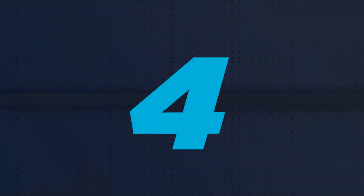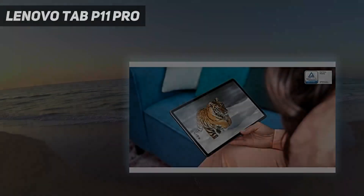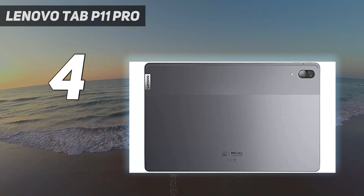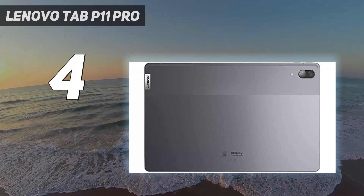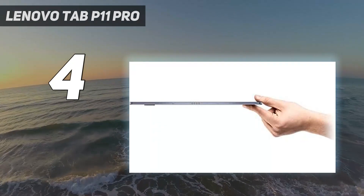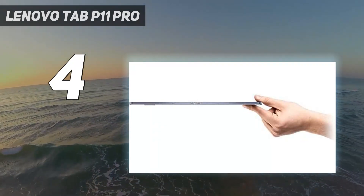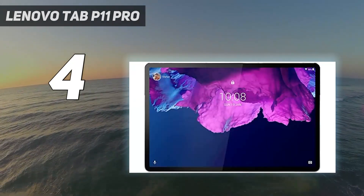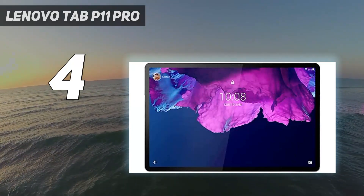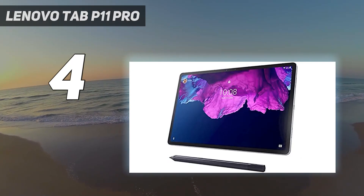Coming in at number 4: the Lenovo Tab P11 Pro. Samsung has long been ruling the high-end Android tablet world, but it now faces an unlikely challenger in the form of the Lenovo Tab P11 Pro. Lenovo isn't well known for Android tablets, but with the Tab P11 Pro it's delivered a real rival to the likes of the Samsung Galaxy Tab S7 Plus.